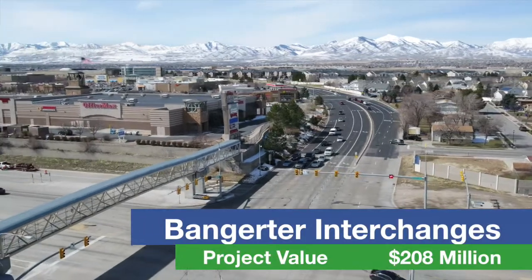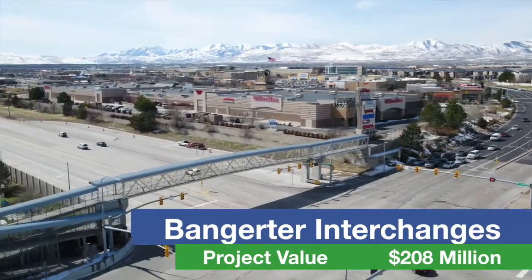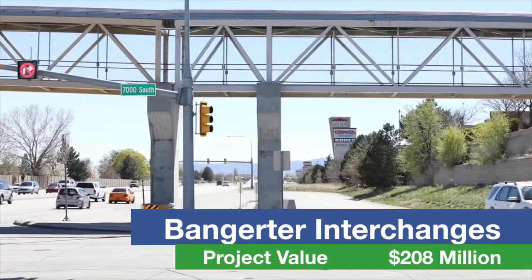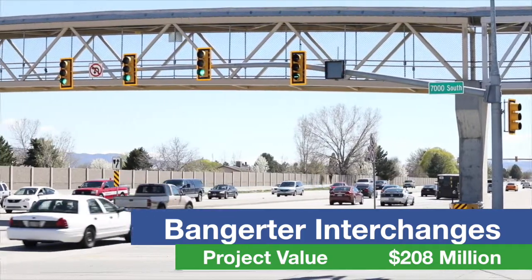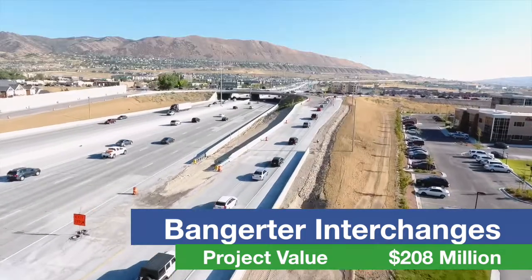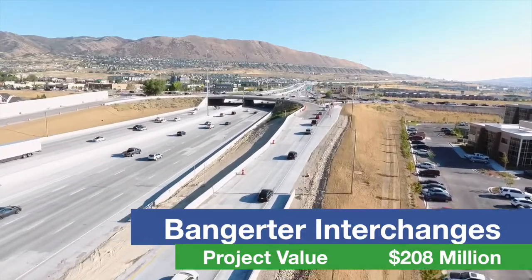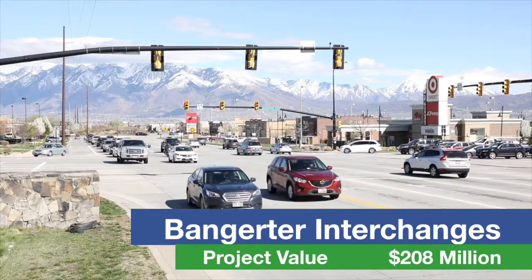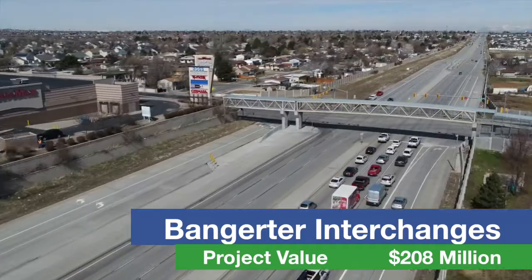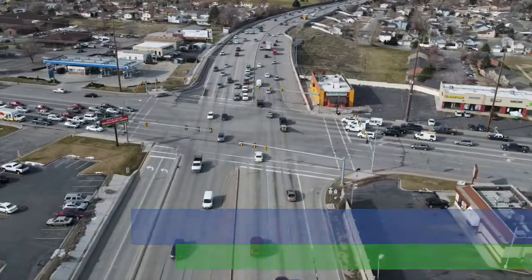Motorists traveling Bangerter Highway will see major road construction beginning in May. UDOT is converting four intersections along the highway into freeway-style interchanges similar to the ones at 7800 South and Redwood Road. The intersections under construction this year will be 114th South in South Jordan, 90th South and 70th South in West Jordan, and 5400 South in Taylorsville.